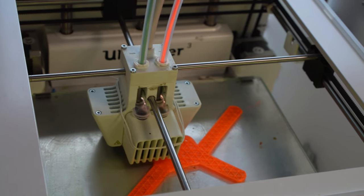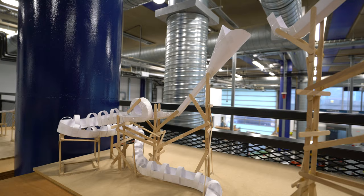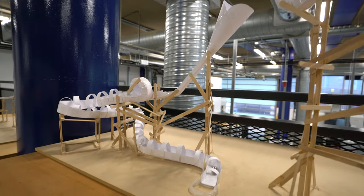You get lots of help from our technicians and there's loads of tools — laser cutters, 3D printers, development tools. There are also examples of past projects on display to inspire you in your own projects.